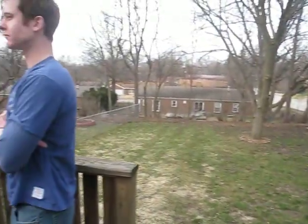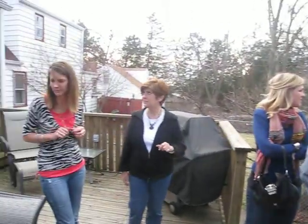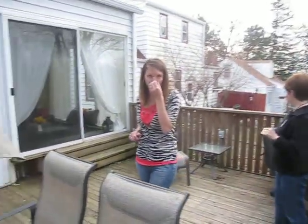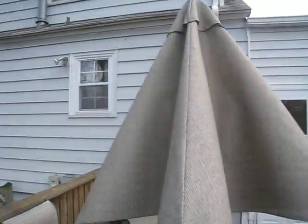You guys should probably power wash this deck and bring it back to life. This is so cool. This is awesome, guys.